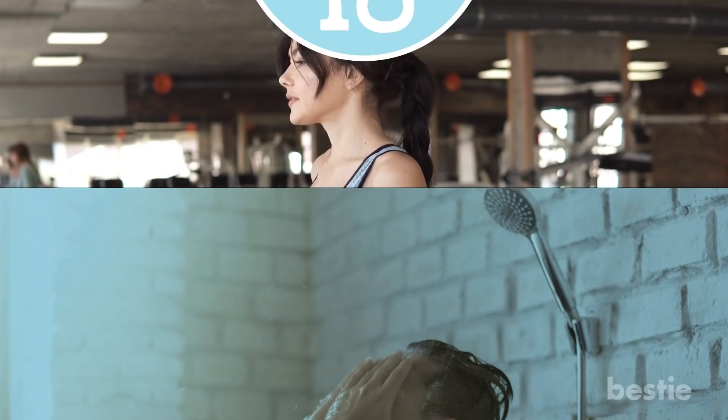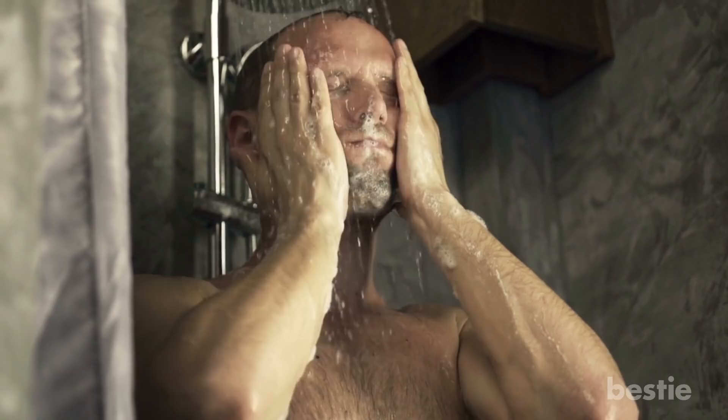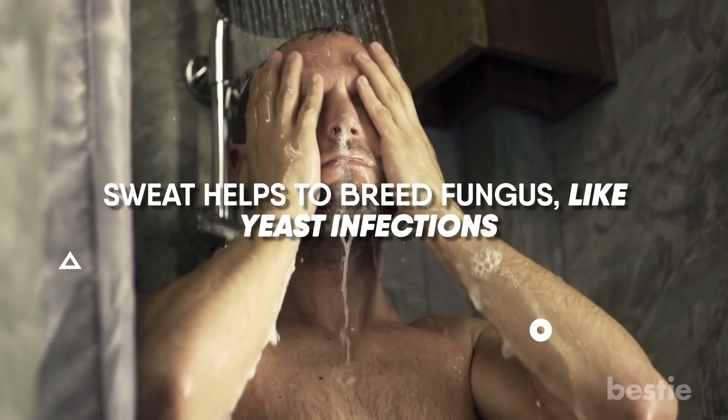Tip 18: Shower after working out. In addition to smelling bad, all that perspiration left on your skin allows bacteria to grow. Breakouts aren't the worst of it — sweat helps to breed fungus like yeast infections, and many abrasions on your skin are prone to infection.